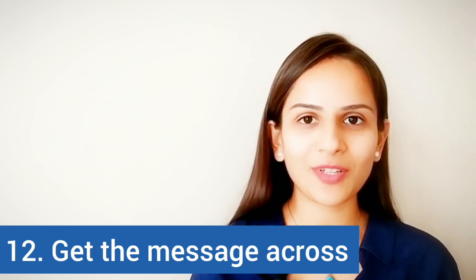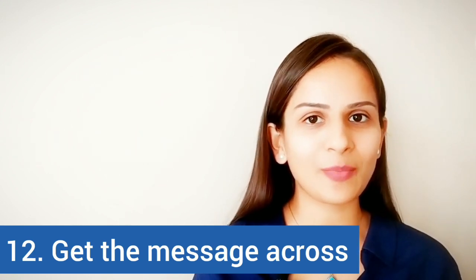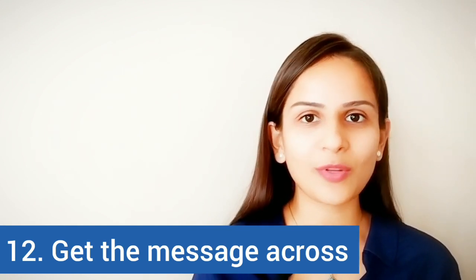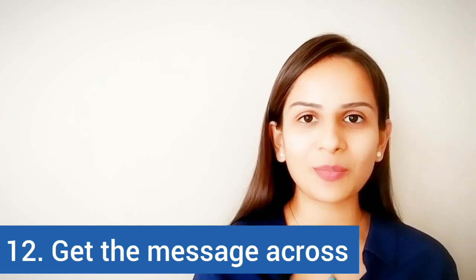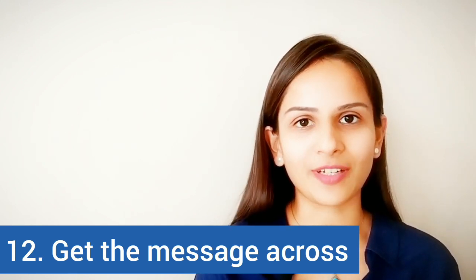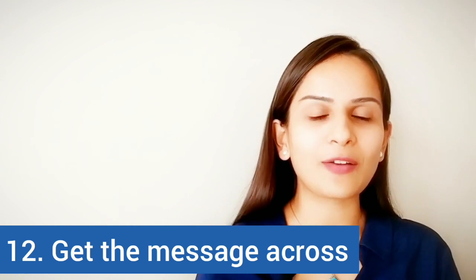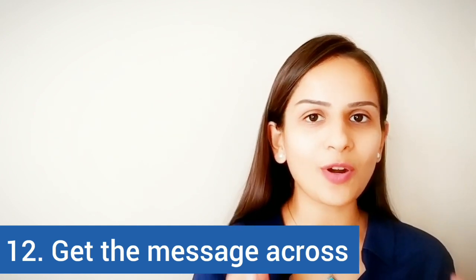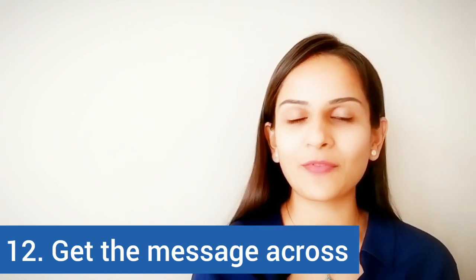The last one is 'get the message across.' When you get a message across to someone or to many people, you mean that you want to communicate that message clearly so it is understood by everyone. For example, 'Get the message across to everyone in the company that no one is supposed to come to the workplace without wearing a mask.' So getting the message across means ensuring your communication is clearly understood by everyone in your company.